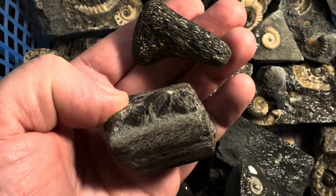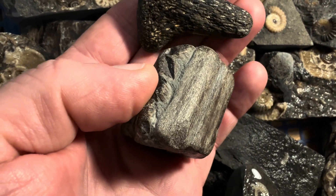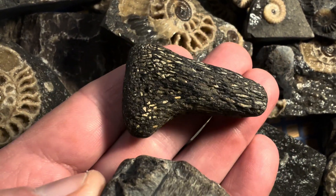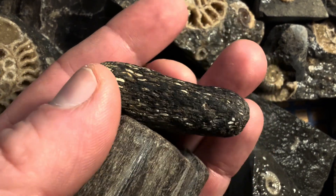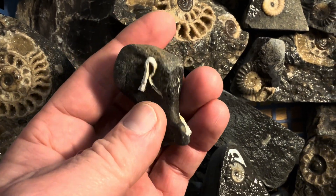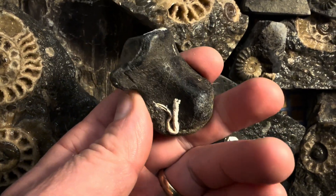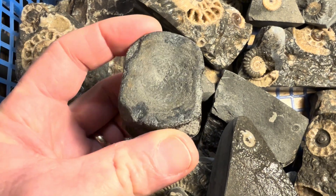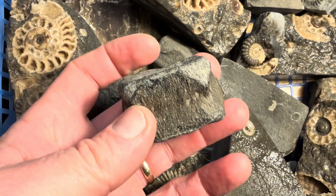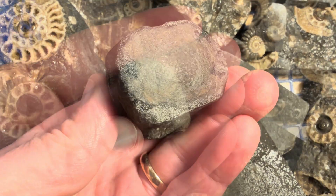And a rarer find here — a bit of ichthyosaur jaw with the gnarled teeth there in that jaw. The attrition of the sand and sea has ground down that bone. A nice piece of paddle bone — you can see the sea creatures that have clung to it; it's been found at low tide. Other marine reptile finds: here's a nice chunky plesiosaur backbone, a vertebra from that ancient marine sea creature.